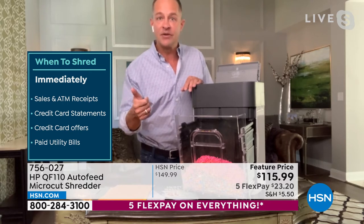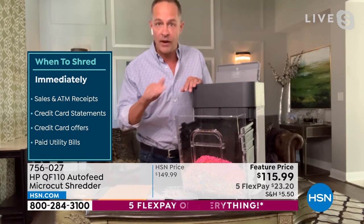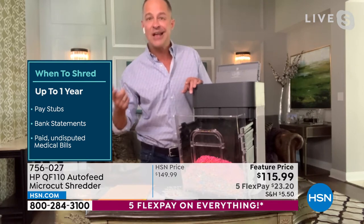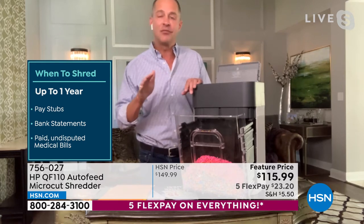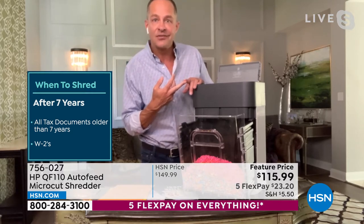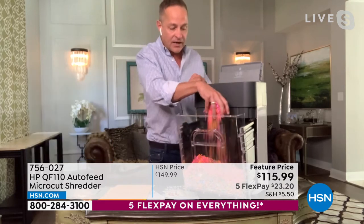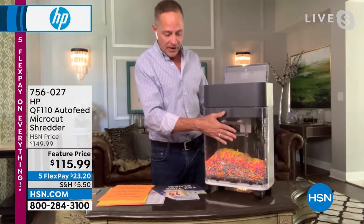What do you shred up to one year? Pay stubs — your 1099s, W-2s, K-1s, all those things. Bank statements. Paid, undisputed medical bills — you want to get rid of all that stuff. It has your address, a lot of it has your Social Security number and personal information. After seven years, shred all tax documents older than seven years, and your W-2s as well. The shredder automatically stops when you pull out the basket, pop the basket back in and it auto-starts and finishes whatever was in there.